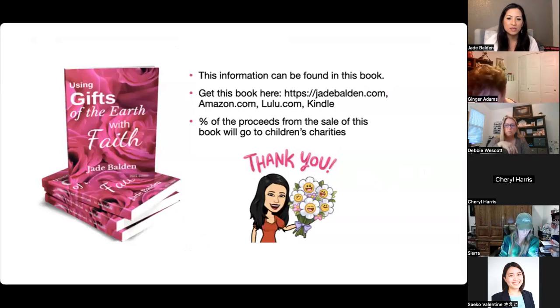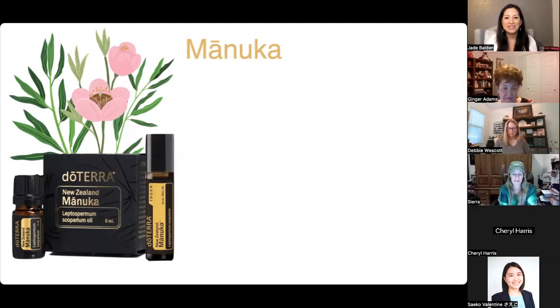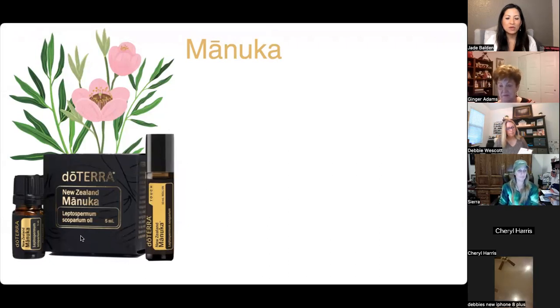Who here has used Manuka? I actually bought the whole kit, but I love the shower or bath bars — so good. I didn't plan this, but I just realized I'm wearing this hat from when we went kayaking — it's the Malama hat! And you can see how Manuka comes in that black box, similar to how Manuka honey is packaged.